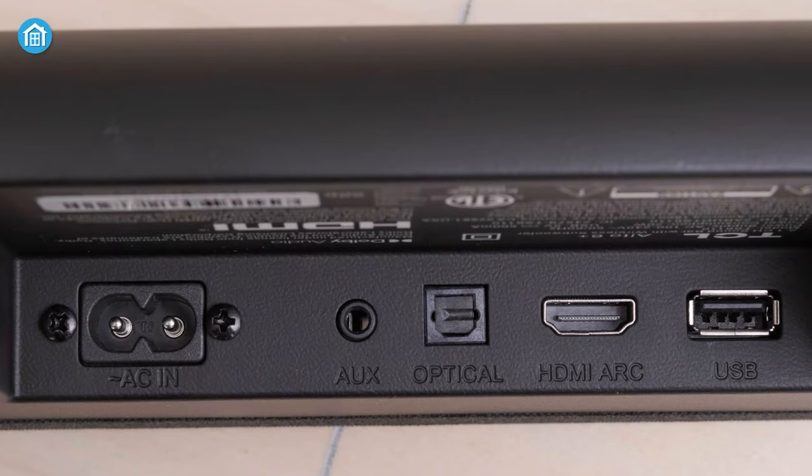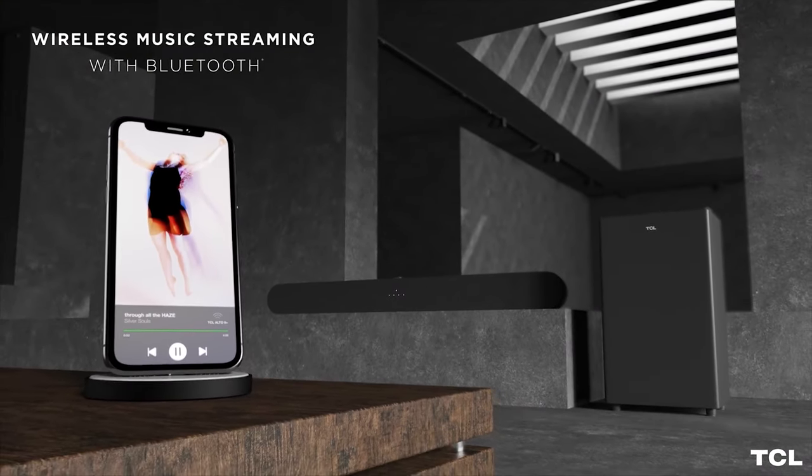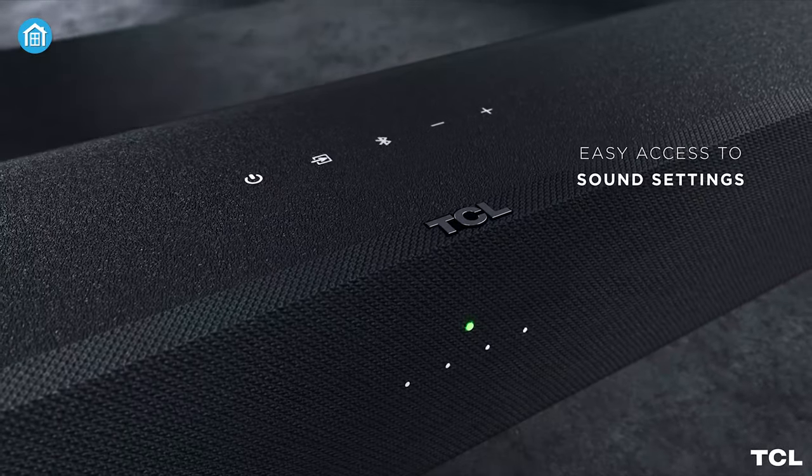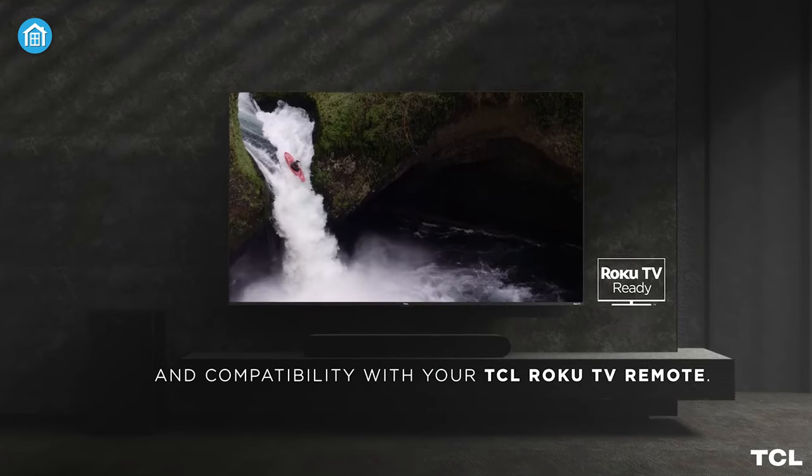With HDMI, optical, or Bluetooth connections, you can go from unboxing to listening in minutes. Home theater beginners appreciate how easy it is to complete the setup even under your TV using the wall mount kit.